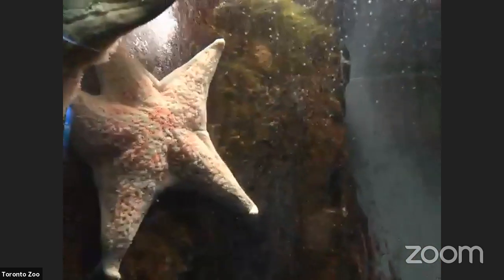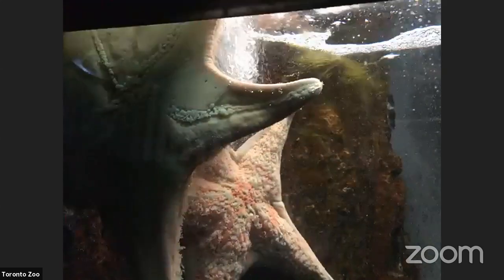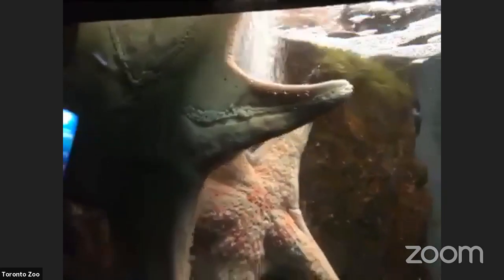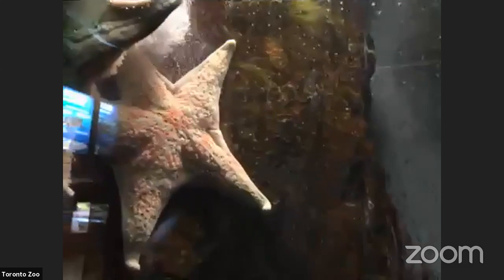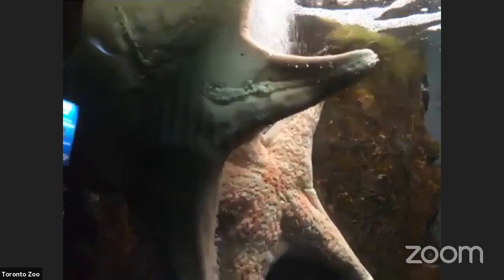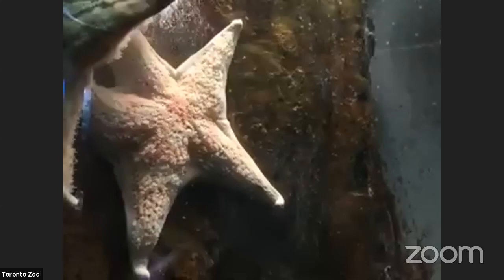One step up from the anemone is the starfish — they're called starfish because they're shaped like a star, but they are not still all the time, though they move very slowly. Instead of one big foot, they have a whole bunch of tiny feet that look like suckers, and they move them one at a time to pull themselves across the ocean floor. They can taste with their feet, and when they walk over something that tastes good they stop to eat, with their mouth at the very center. They also have a separate waste opening called the madreporite.